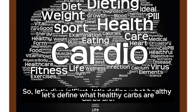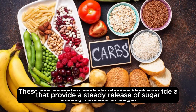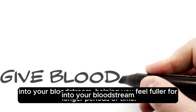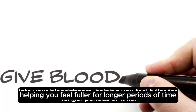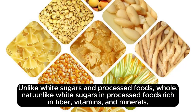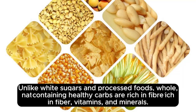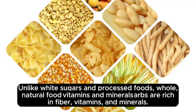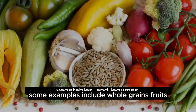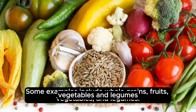First, let's define what healthy carbs are. These are complex carbohydrates that provide a steady release of sugar into your bloodstream, helping you feel fuller for longer periods of time. Unlike white sugars and processed foods, whole, natural foods containing healthy carbs are rich in fiber, vitamins, and minerals. Some examples include whole grains, fruits, vegetables, and legumes.